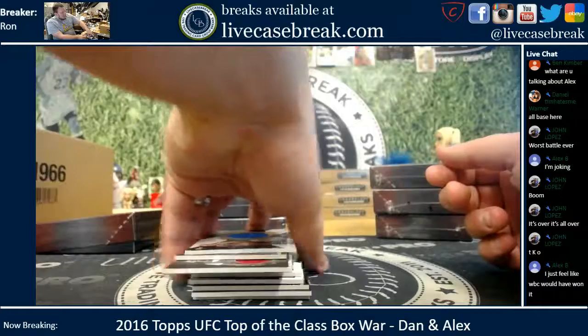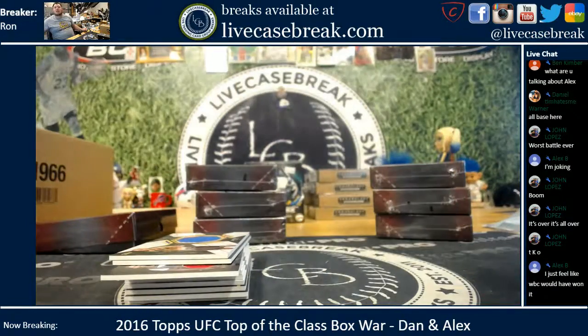And there we go. Thanks for tuning in — find more at livecasebreak.com. This is Ron, and I'm out.